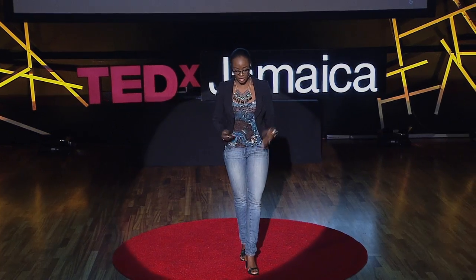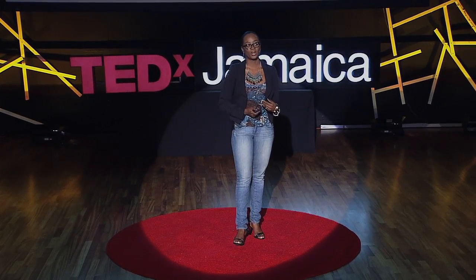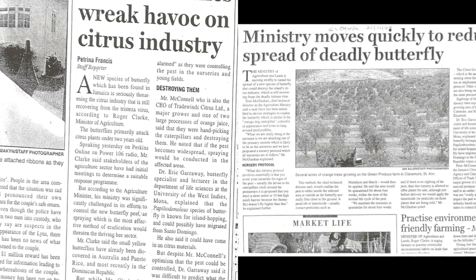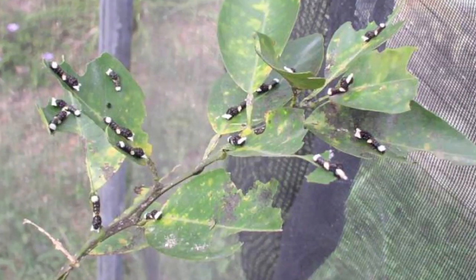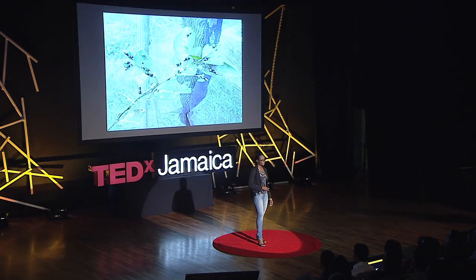To bring it all into context, why was it important for us to want to deviate the feeding? These newspaper clippings give you an idea of the potential impact that these pests can have. To give you a visual, this is what they actually do: in about a day or two, they can totally devastate a tree, leaving nothing but stems.